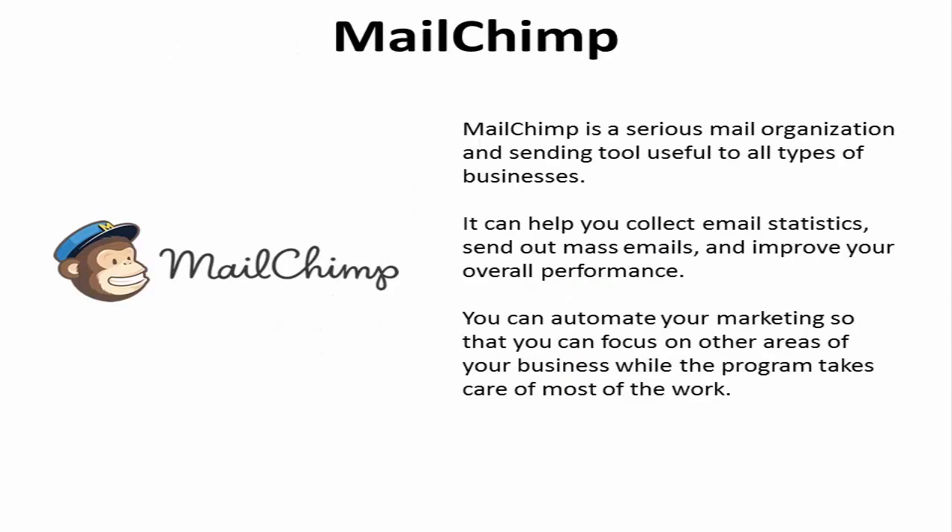1. MailChimp. It may seem like a joke of the day generator, but it's a serious mail organization and sending tool useful to all types of businesses. MailChimp can help you collect email statistics, send out mass emails, and improve your overall performance. You can automate your marketing so that you can focus on other areas of your business while the program takes care of most of the work.